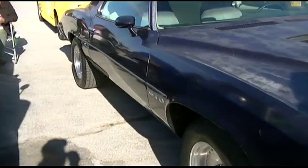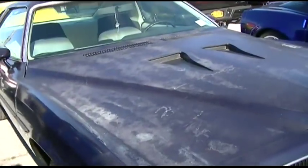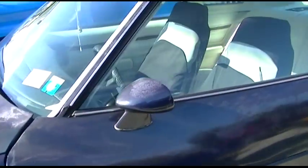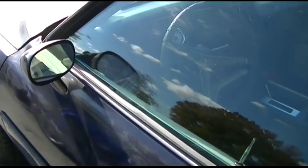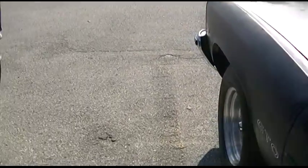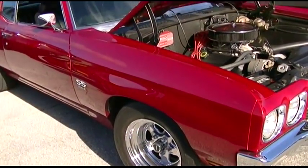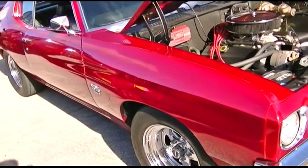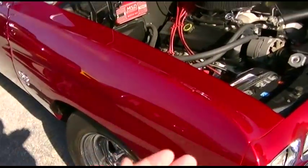Pontiac GTO. Used to see a lot of these on the road. This one's kind of beat up, needs a paint job, but let's take a look. Look at that red — I don't even know if the camera can possibly convey the deepness of this color. This is like fucking three inches deep, this red.